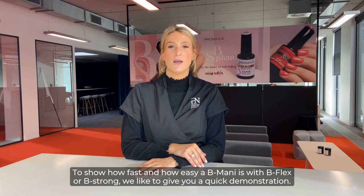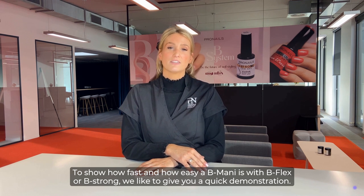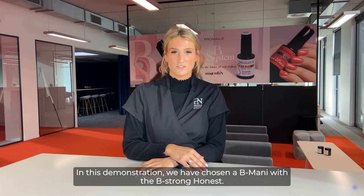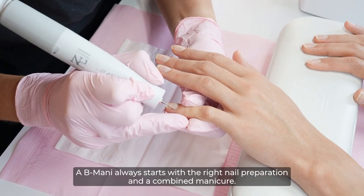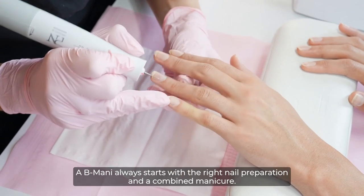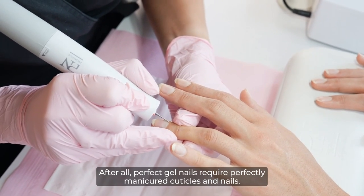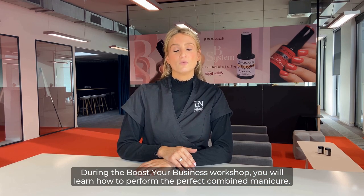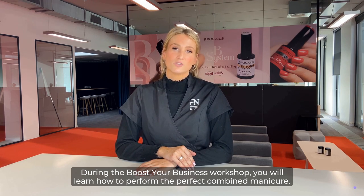To show how fast and how easy a B Mani is with B Flex or B Strong, we'd like to give you a quick demonstration. In this demonstration, we have chosen a B Mani with the B Strong Honest. A B Mani always starts with the right nail preparation and a combined manicure — after all, perfect gel nails require perfectly manicured cuticles and nails. During the Boost Your Business workshop, you will learn how to perform the perfect combined manicure.